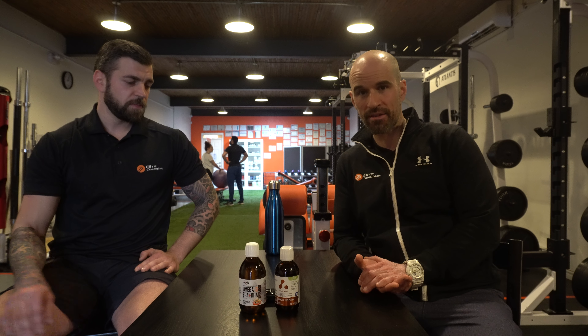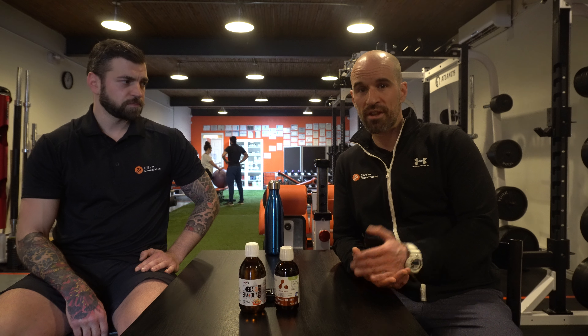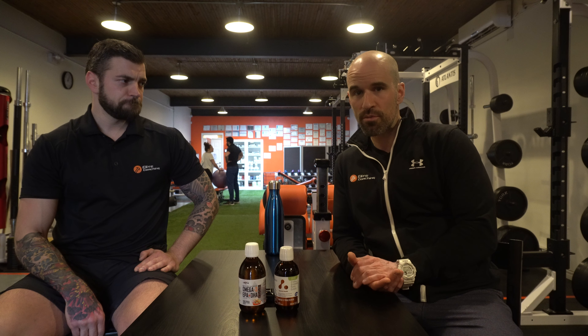Fish oil is one of the first supplements that we integrate with clients. We first want to make sure that the client is going to absorb quality supplements, so we're going to do the HCL test to make sure digestion is optimal and the client will be able to absorb naturally the nutrients found in their food, but also to be able to absorb a quality supplement.